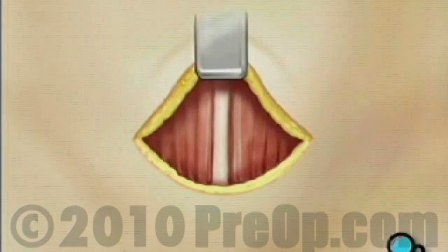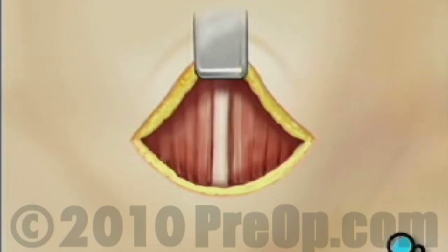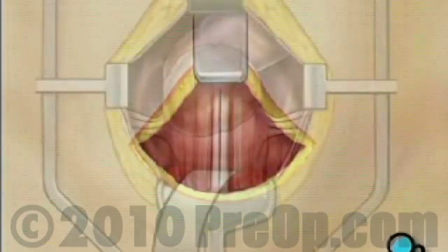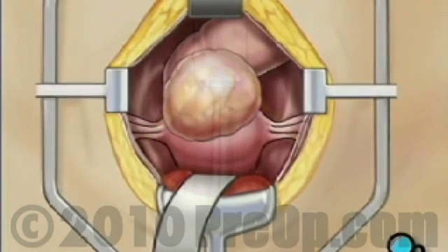The surgeon then separates the muscles by making a vertical incision. Another retractor is used to pull aside the muscles and hold them in place. The fibroid will now be visible.